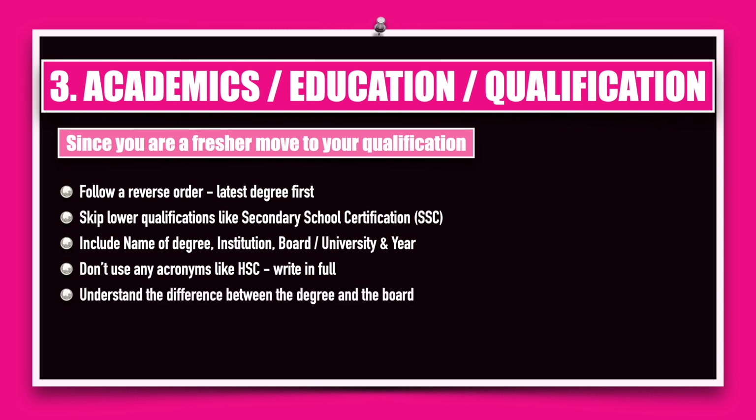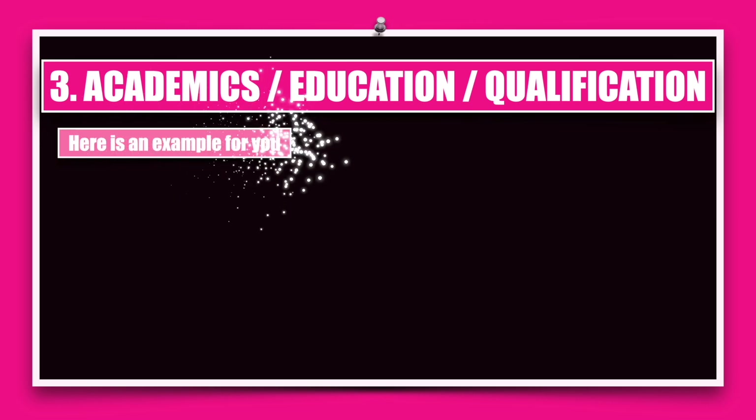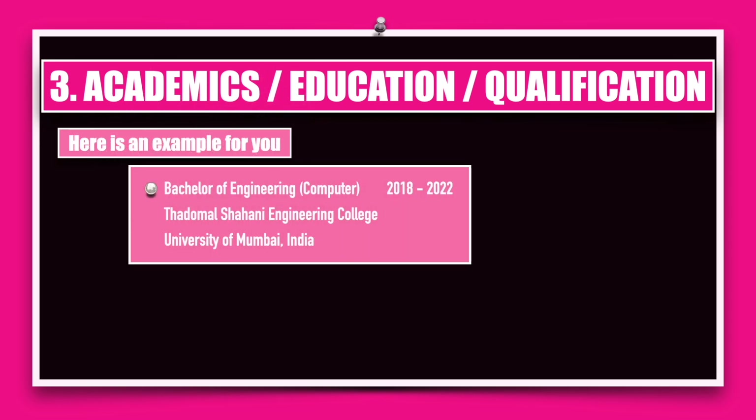You need to understand the difference between the degree and the board giving you the degree. A lot of students are confused — instead of calling it the Higher Secondary Certification they call it '10th standard,' which is not a certification. For example, Higher Secondary Certification (HSC) is the degree, but the board may be the Maharashtra Board, the Indian Secondary Certificate (ISC) headquartered in Delhi, or the Central Board of Secondary Education (CBSE), also in Delhi. Here is an example: the first degree you may be earning is a Bachelor of Engineering.